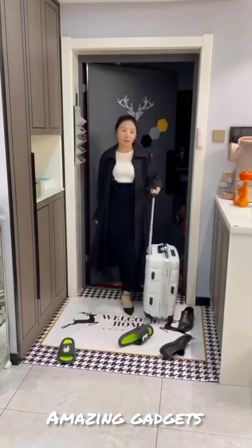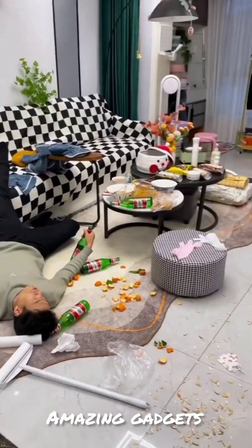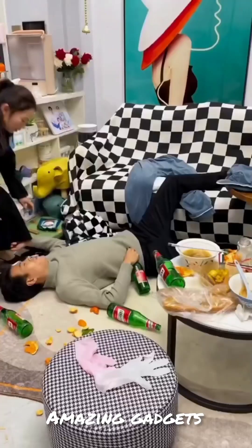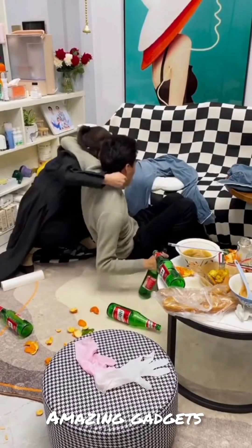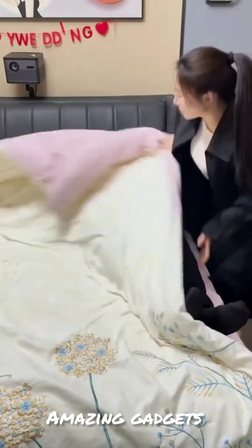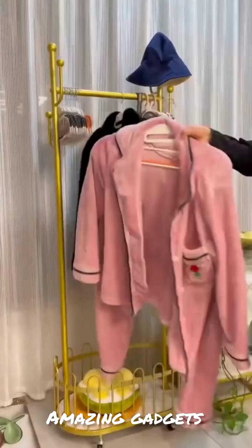Hi, this is a new video. I hope you're doing well. Welcome to Amazing Gadgets channel. These products and gadgets are available on Amazon and Alibaba. If you need any product, just drop a comment below.